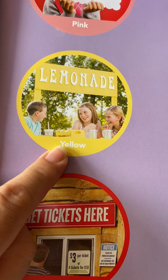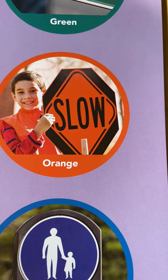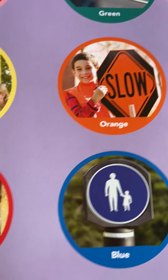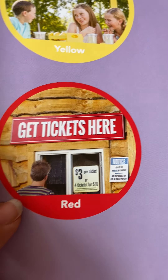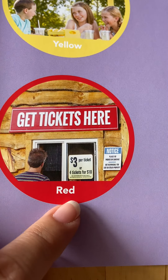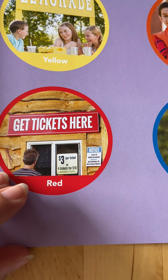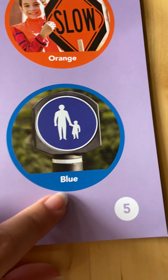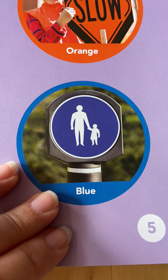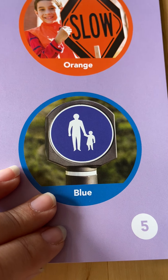These kids are selling lemonade and they made their sign yellow like lemons. This boy's holding an orange sign that says slow down. This sign is red and it's really big — it says get your tickets here, so if you're far away and you're looking for a sign, you can notice it. And this sign is blue with a person holding a child's hand, meaning you have to be careful and hold hands when crossing. Super important.